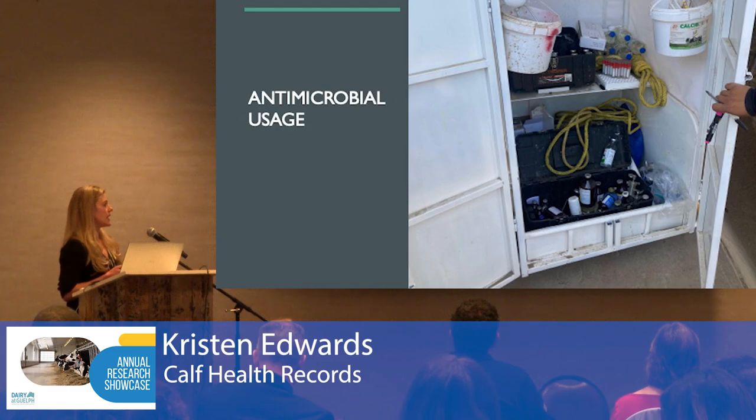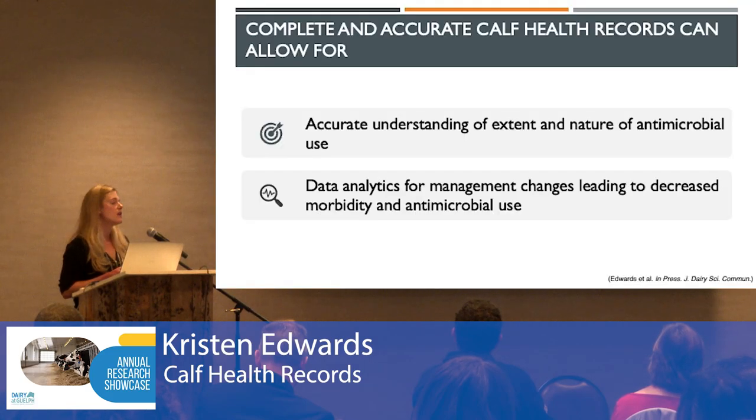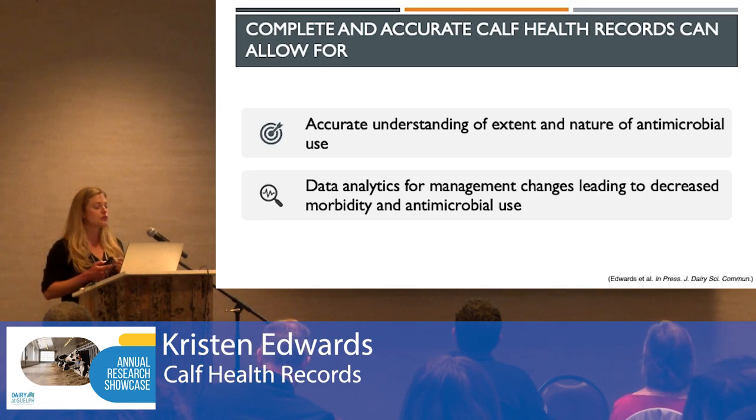In a Canadian study, 74% of dairy producers reported using antimicrobials to treat calf diarrhea. That number jumps to 96% when treating calf pneumonia. And that's why having complete and accurate calf health records is so important.